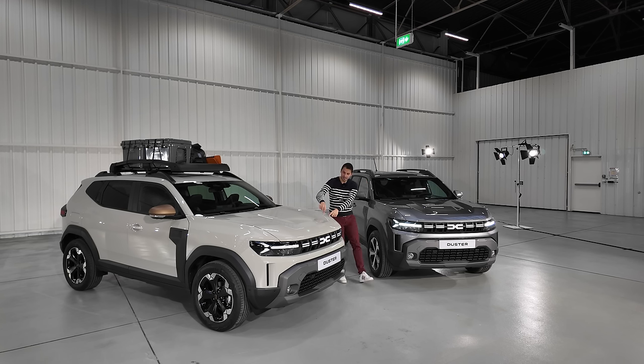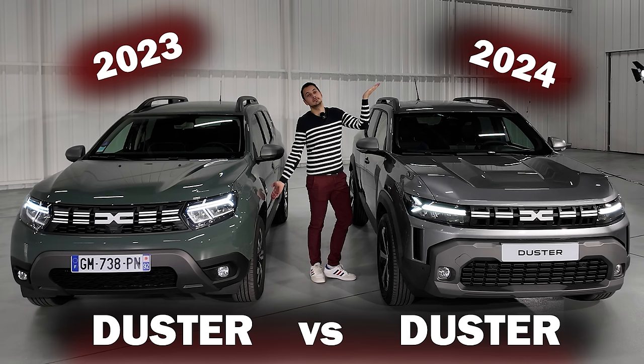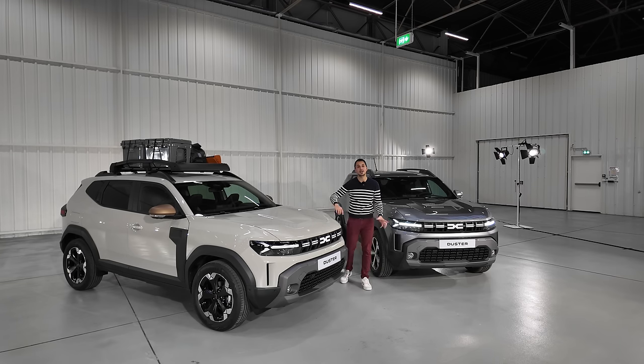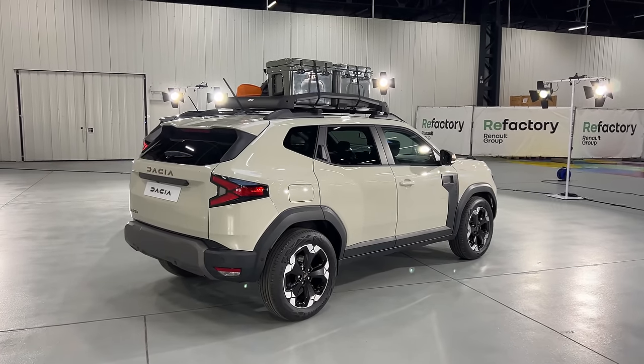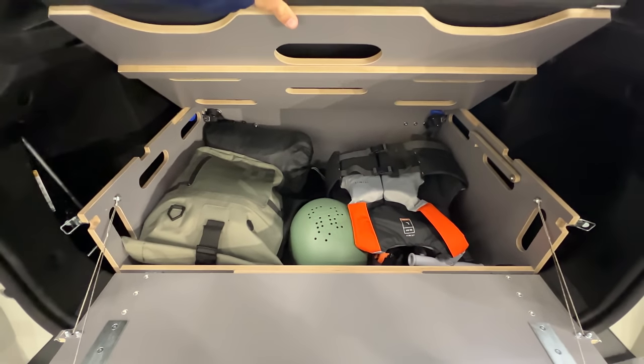Je vais faire plusieurs vidéos avec celui-ci, où je vais vous faire un comparatif avec l'ancien, vraiment mis côte à côte. Aujourd'hui, je vous présente sur celle-ci. Là, vous pouvez voir tous les accessoires et également le pack Sleep de cette voiture. Je vous redonne rapidement les caractéristiques du Duster pour ceux qui n'ont pas vu les autres vidéos.